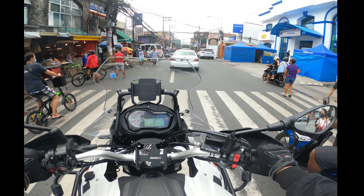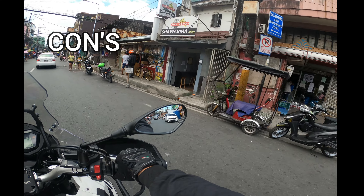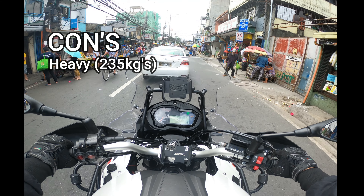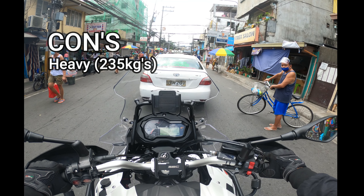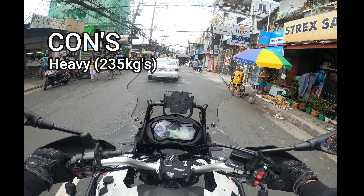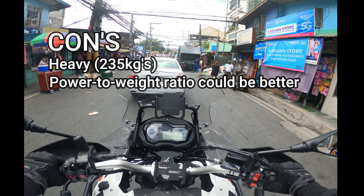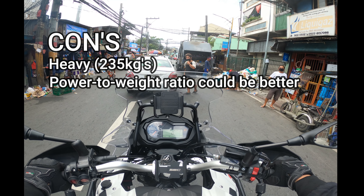Moving on to the cons — I personally don't have many. The first con is the weight. It's a heavy motorcycle, weighing around 235 kilos, which actually puts it in range with much larger displacement adventure bikes. If you drop it, given how top-heavy it is, it's probably not easy to pick back up. This leads to the second con: the power-to-weight ratio. Despite having a 500cc engine, the power-to-weight ratio could be better due to the heavy weight. That said, it's not slow in my opinion and is sufficient — though it really depends on your personal needs.